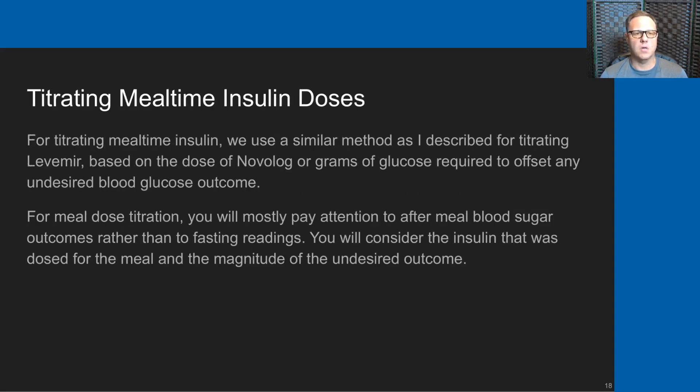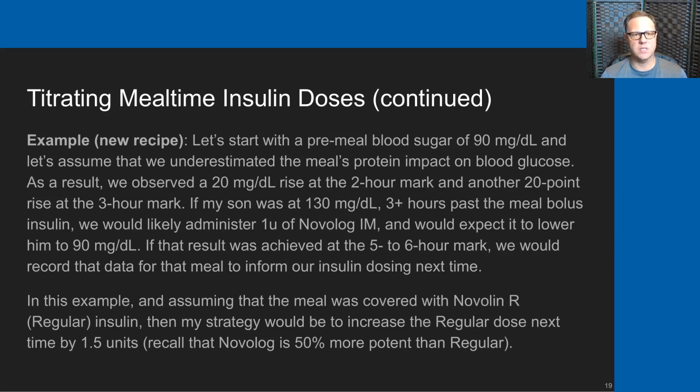Now I'd like to talk about titrating mealtime insulin doses. For titrating mealtime insulin, we use a similar method as for titrating Levemir — based on the dose of Novolog or grams of glucose required to offset any undesired blood glucose outcome. For meal dose titration you mostly pay attention to after-meal blood sugar outcomes rather than fasting readings, and consider the insulin dosed for the meal and the magnitude of the undesired outcome.